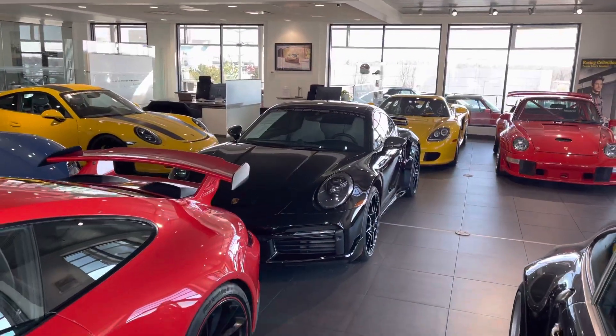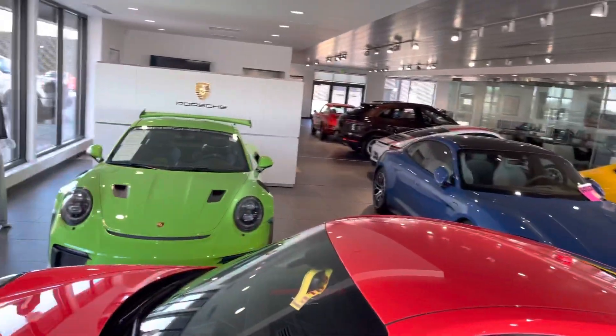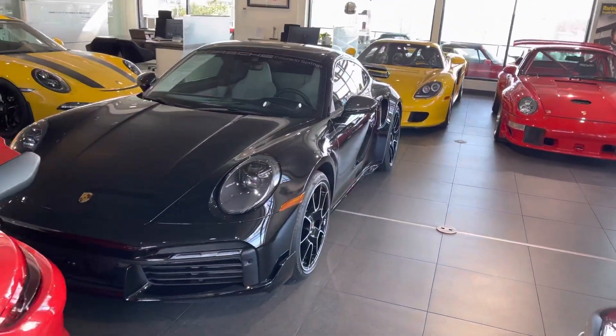Hi Scott, it's John at Porsche Colorado Springs. In a showroom full of some just sweet hardware, I think you found a good one.